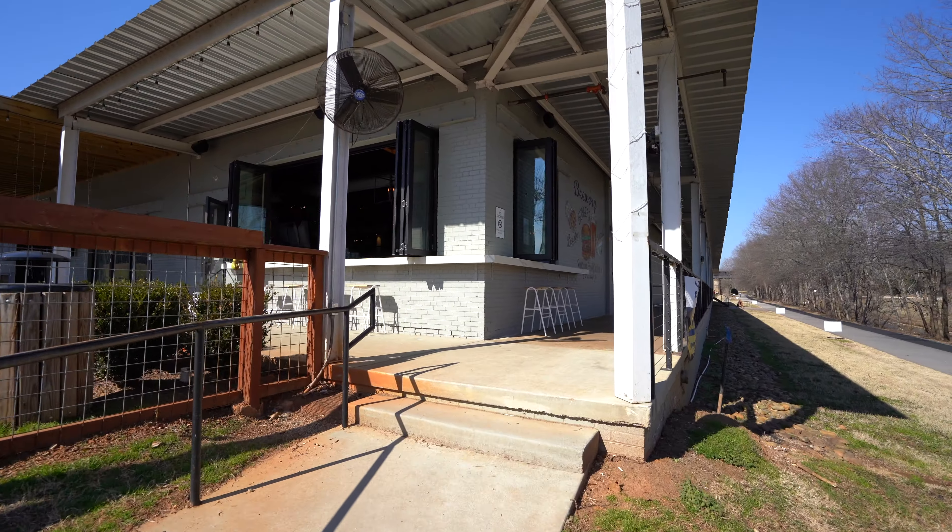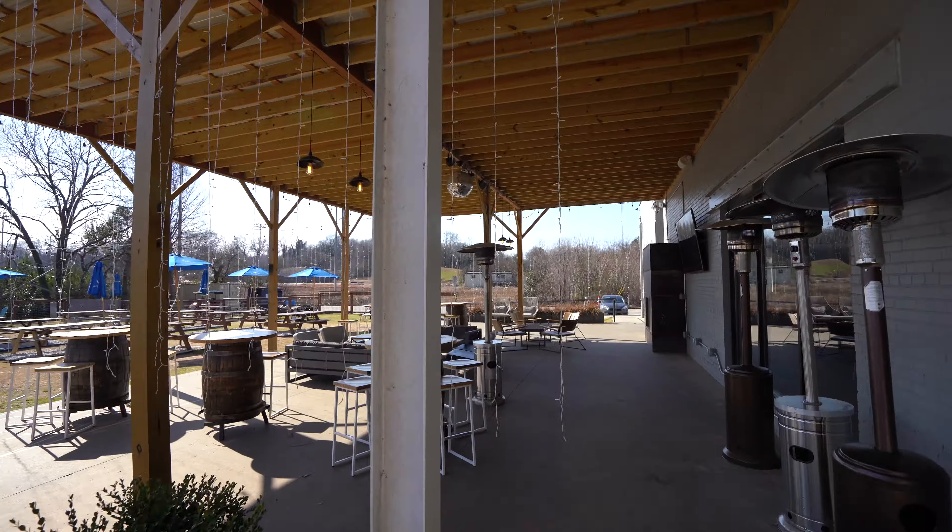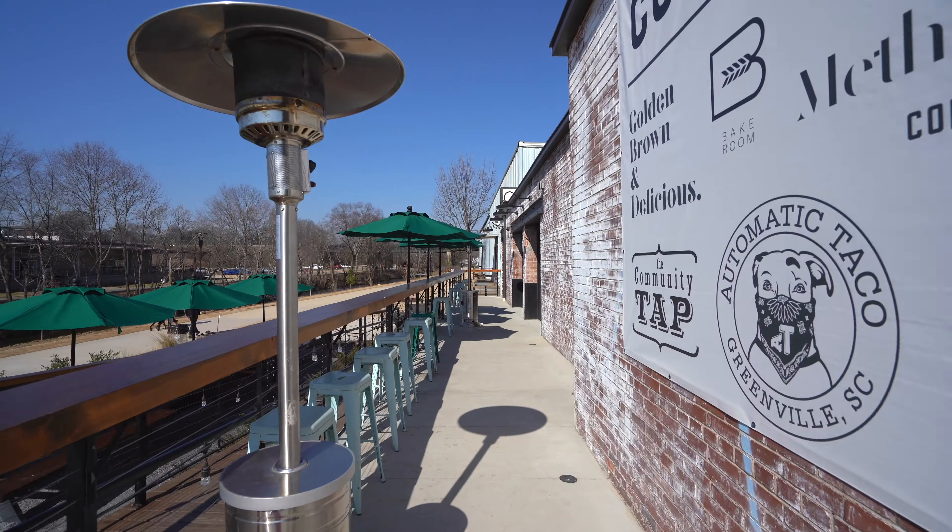To recap, Unity Park and what it's becoming and what it's done for the area — super exciting. Great place to hang out, getting some of your steps in maybe.